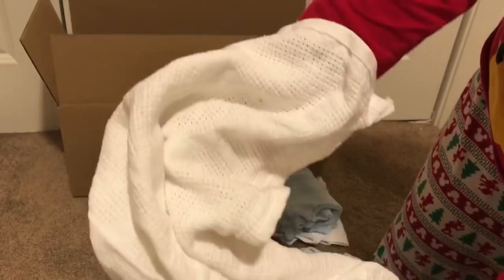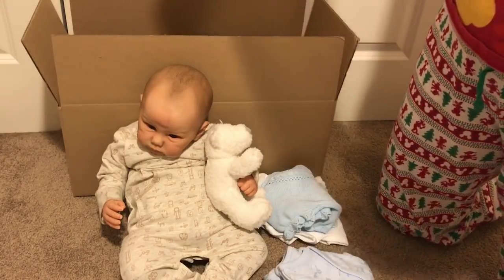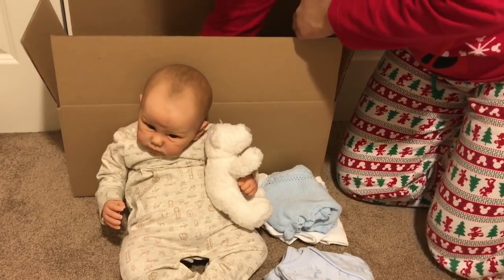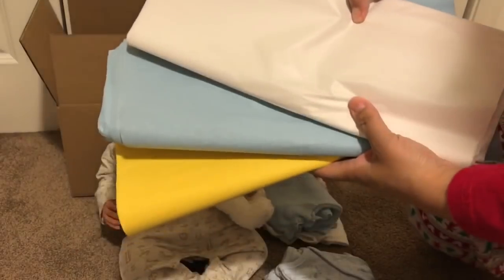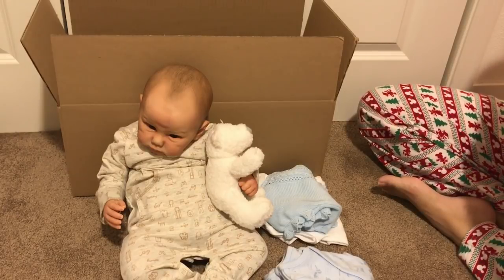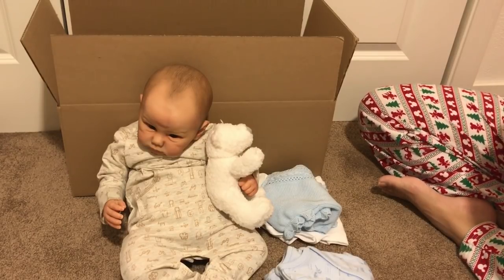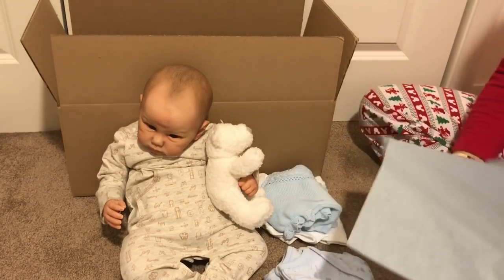And this is the white blanket that he came in — I'll wrap him up in that as well. I'm going to go ahead and line the bottom of the box with bubble wrap as I normally do. I have yellow, blue, and white tissue paper here. I might just use the yellow and blue since I haven't really gotten to send a lot of boys home — so yeah, I'm excited to do that.